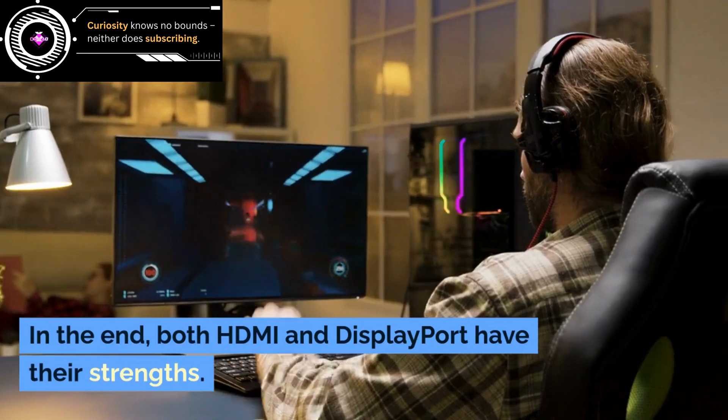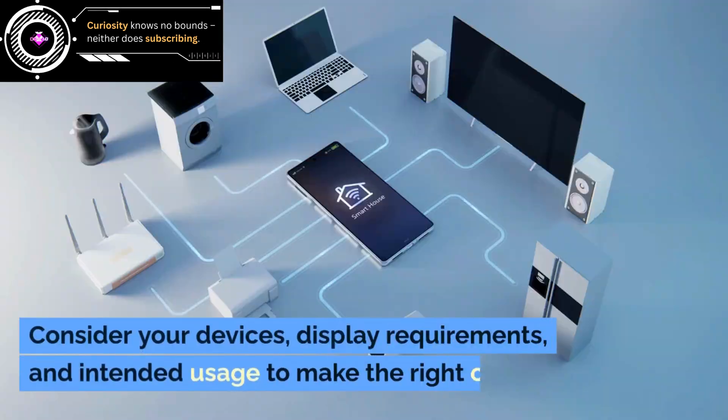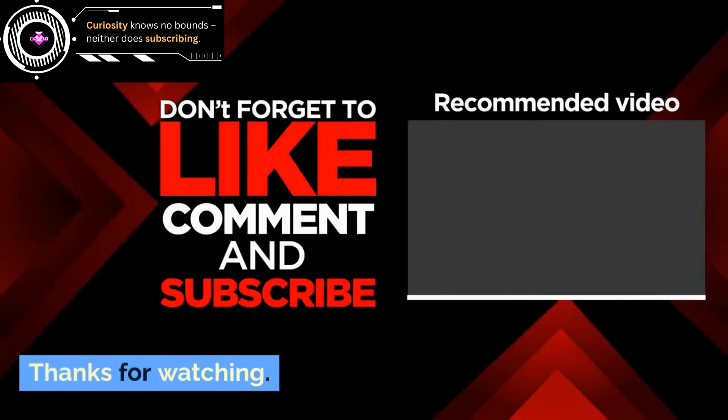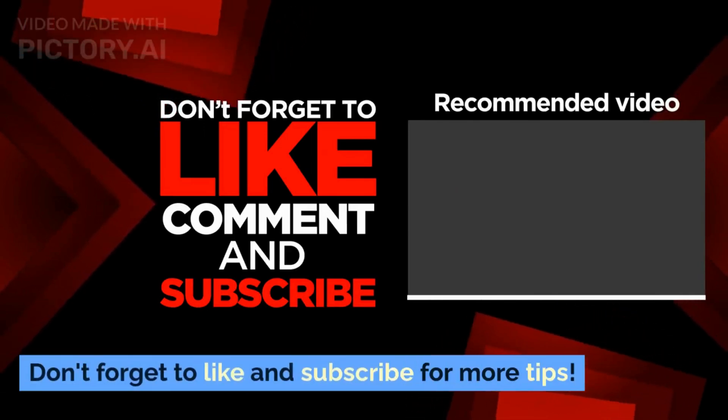In the end, both HDMI and DisplayPort have their strengths. Consider your devices, display requirements, and intended usage to make the right choice. Thanks for watching — don't forget to like and subscribe for more tips.